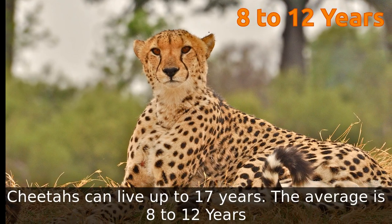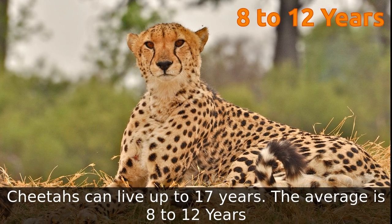Cheetahs can live up to 17 years, though the average lifespan is 8 to 12 years.